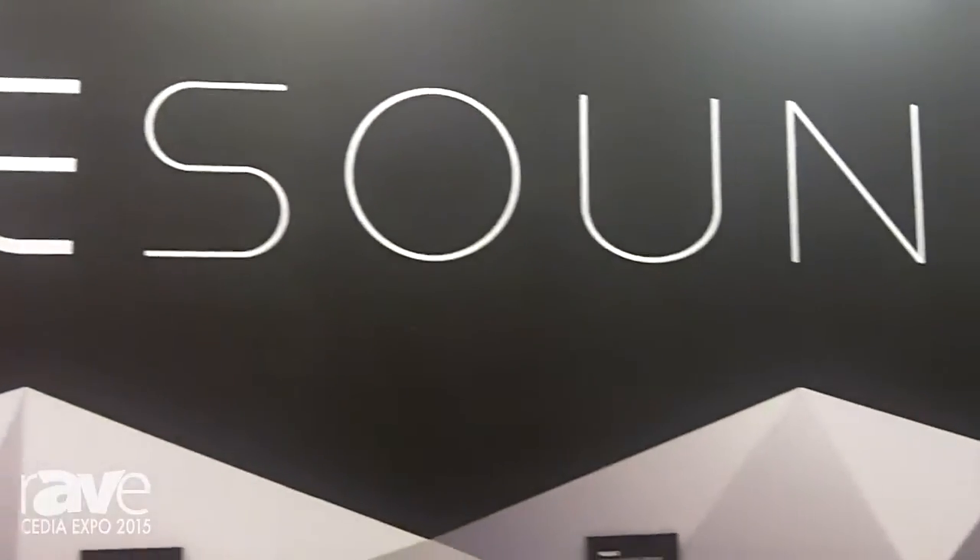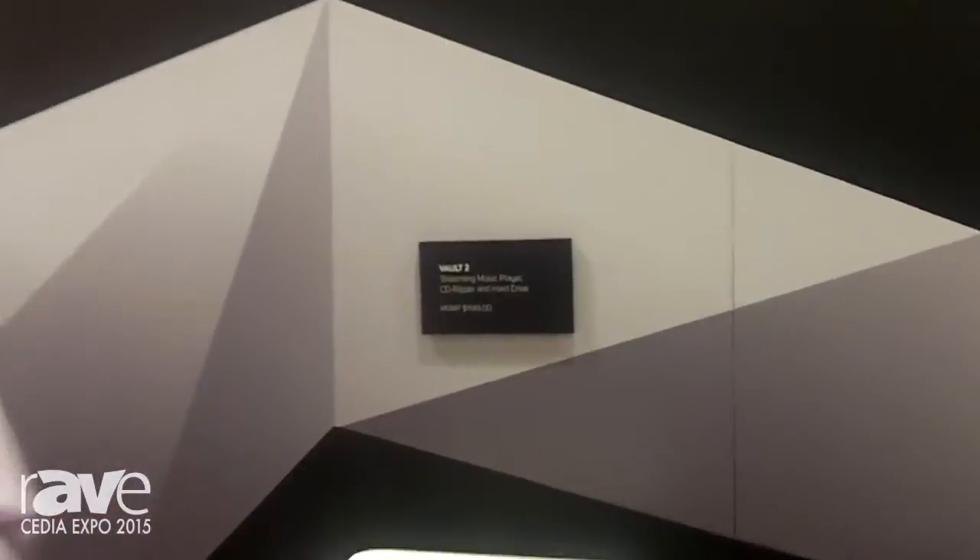Welcome to CES 2015, here at the Bluesound booth 4521. I'm Marshall Currier. We're talking today about our brand new Vault 2.